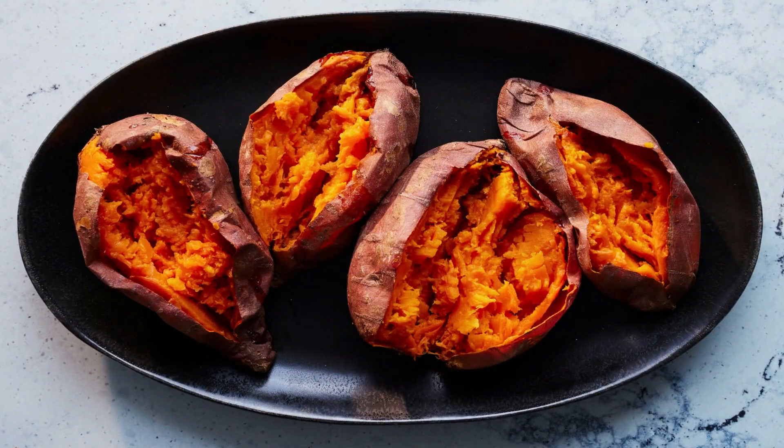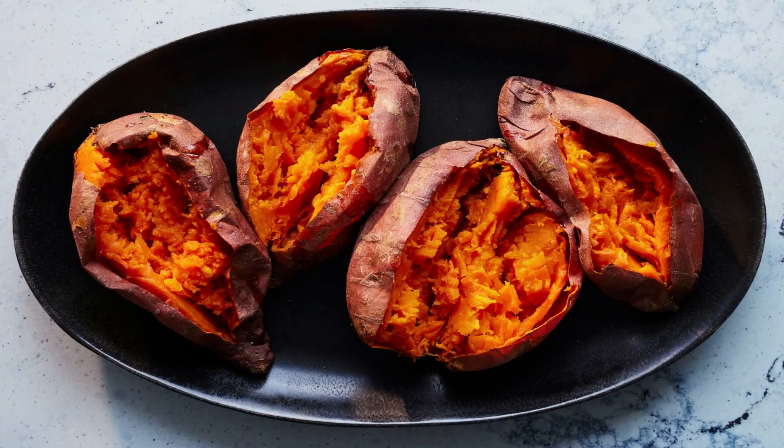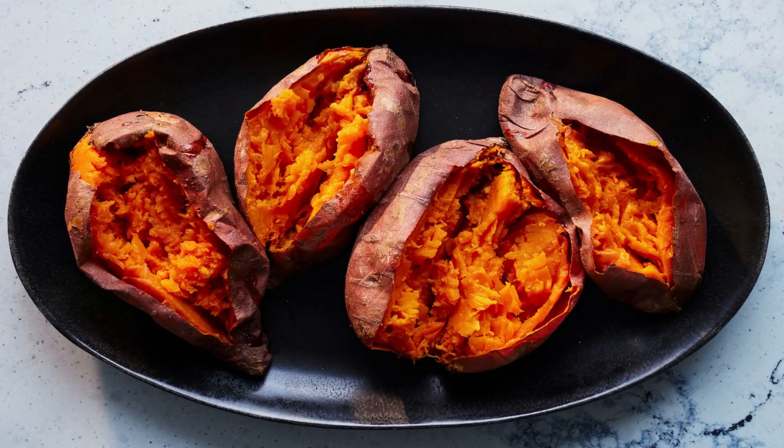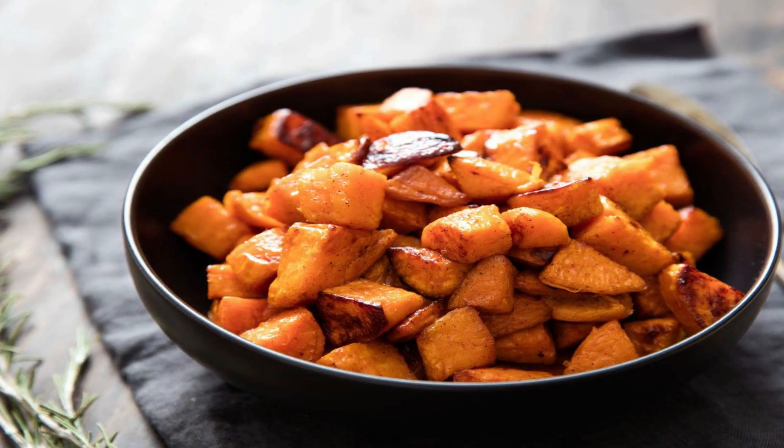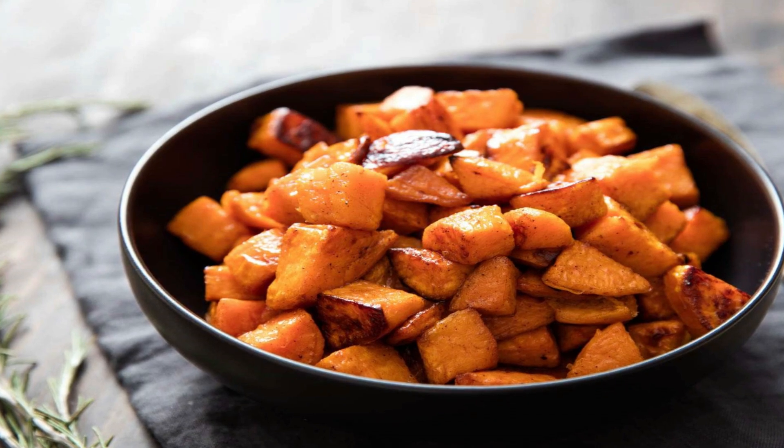Enjoy sweet potatoes by baking, roasting, or mashing them as a side dish or even as a standalone meal. Their natural sweetness and eye-boosting benefits make them a valuable addition to your diet.